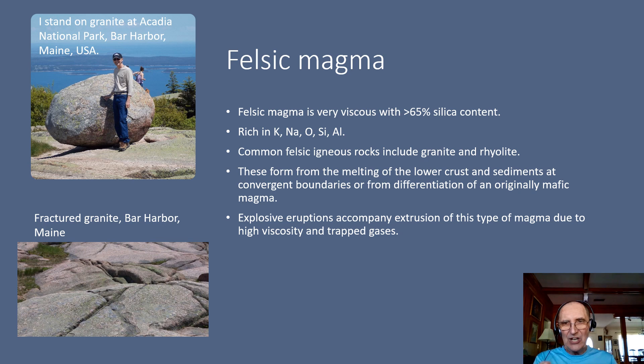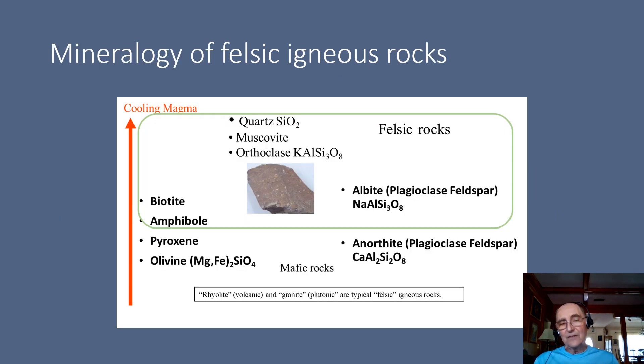The granite that you see here in this picture is from Acadia National Park in Bar Harbor, Maine. And in terms of the diagram that describes Bowen's reaction series, you can see where felsic igneous rocks are going to fall. You're going to have mainly your quartz, your muscovite, and your potassium feldspar, your orthoclase, perhaps some biotite and amphiboles, and perhaps some of your very sodium-rich feldspar.